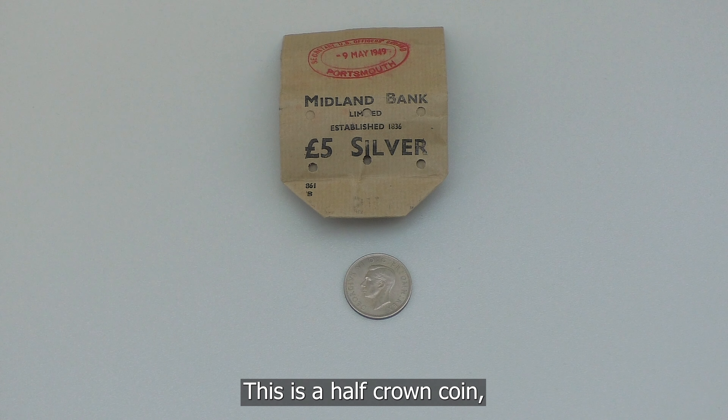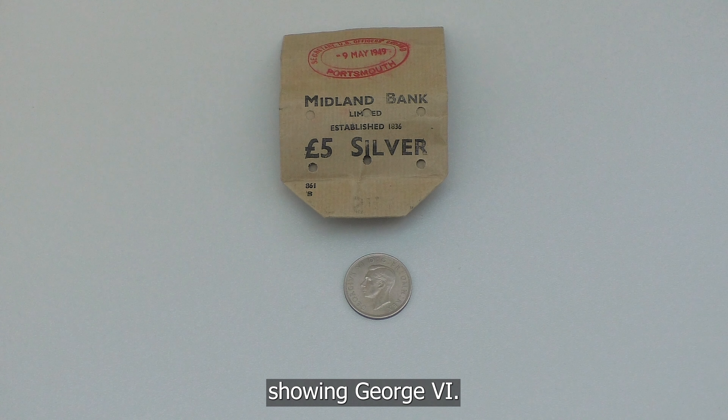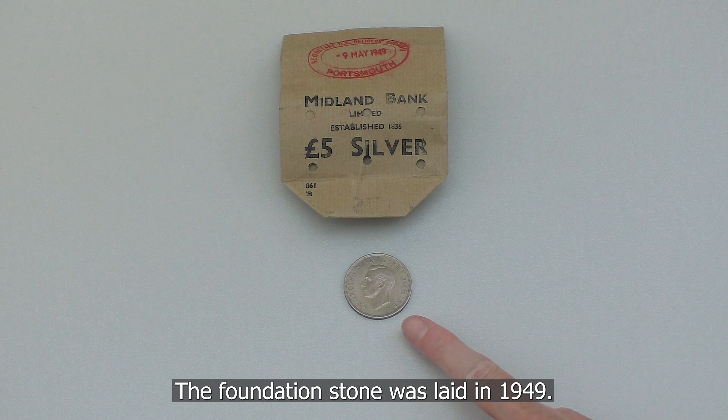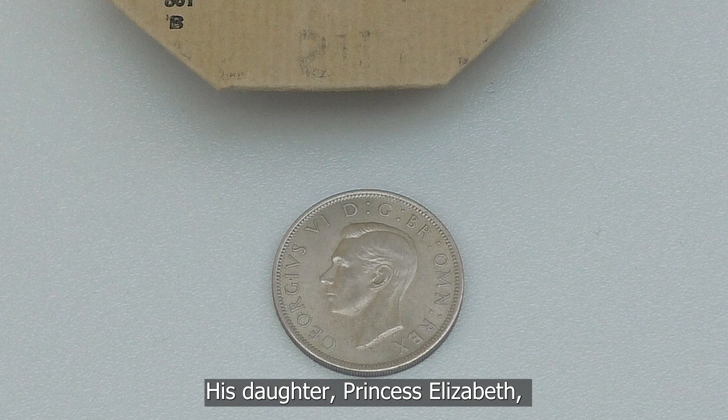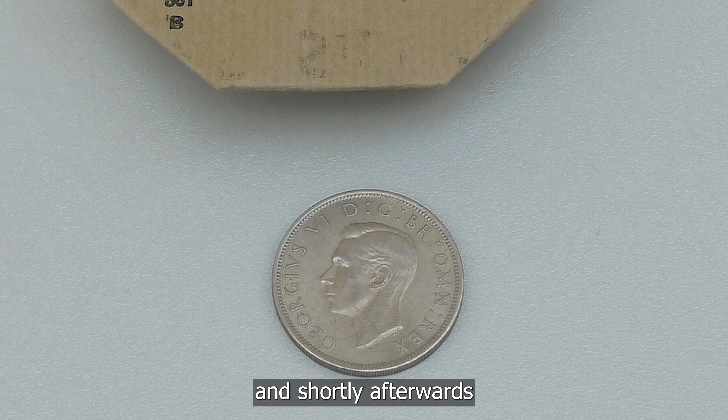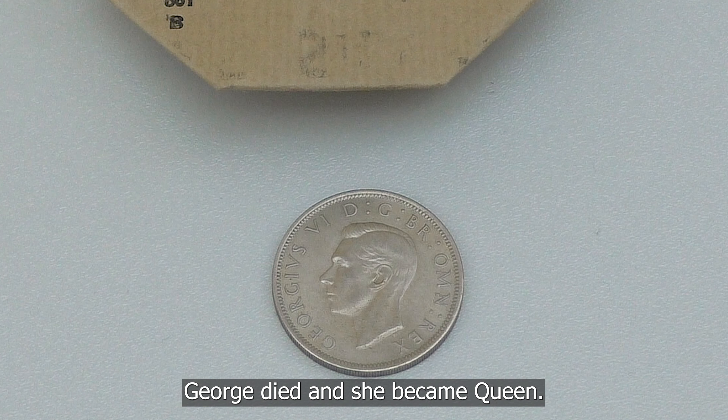This is a half crown coin showing George VI, who was king at the time the foundation stone was laid in 1949. His daughter Princess Elizabeth opened the building in 1951. Shortly afterwards, George died and she became queen.